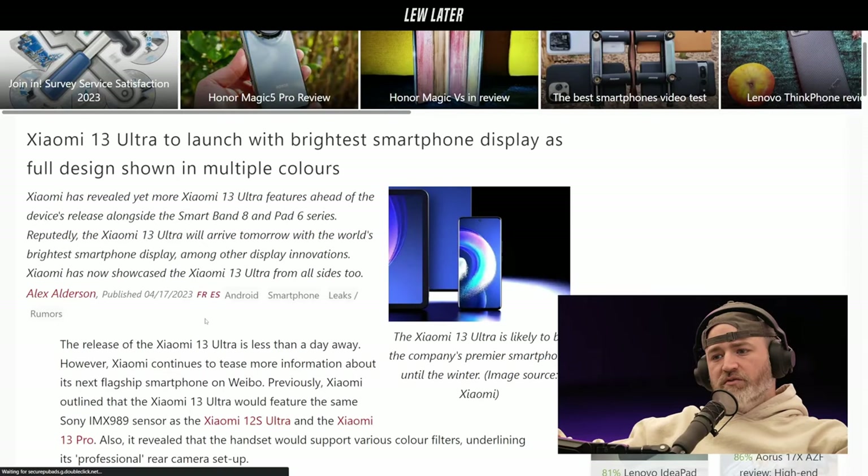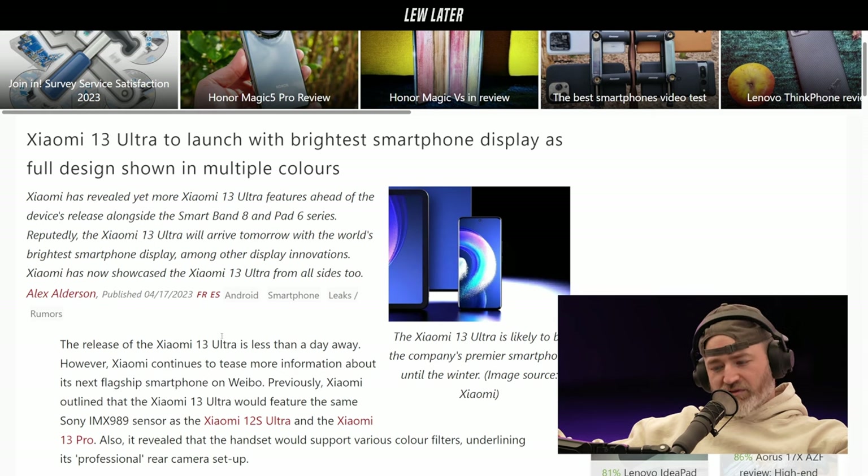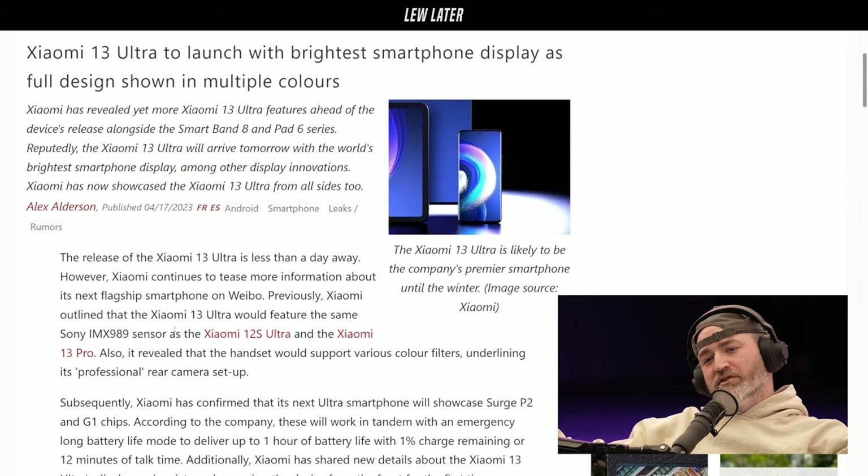Xiaomi 13 Ultra is set to launch with the brightest smartphone display, with its full design shown in multiple colors. I like bright displays — I actually purchased a device in an attempt to measure the output of these displays and take them outside in sunlight to hit that max number of nits.